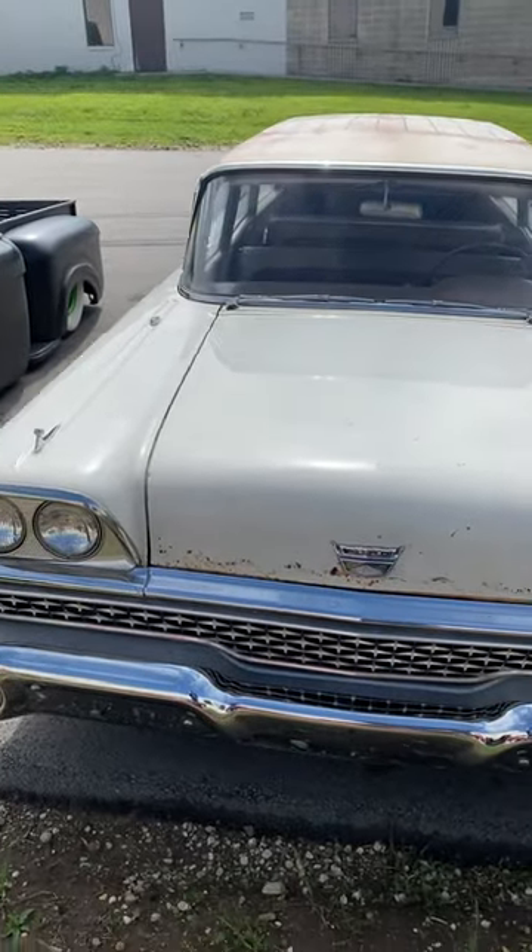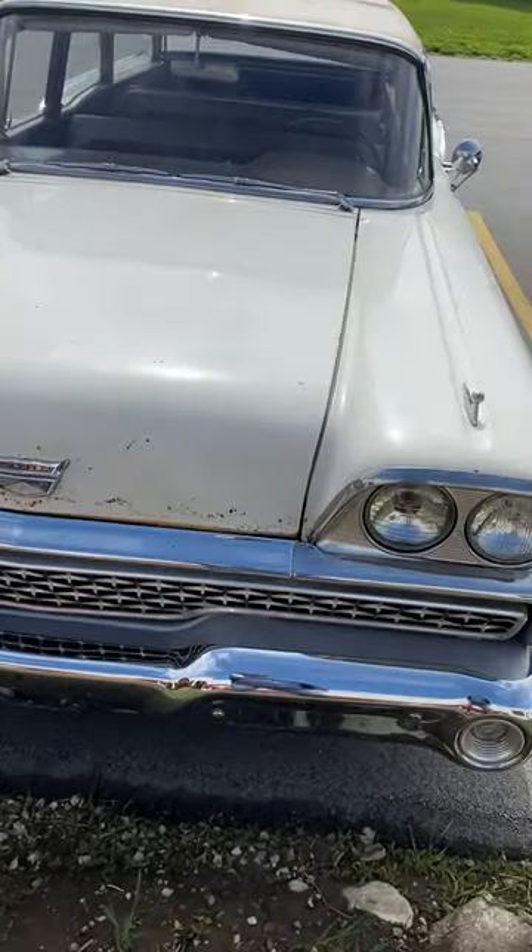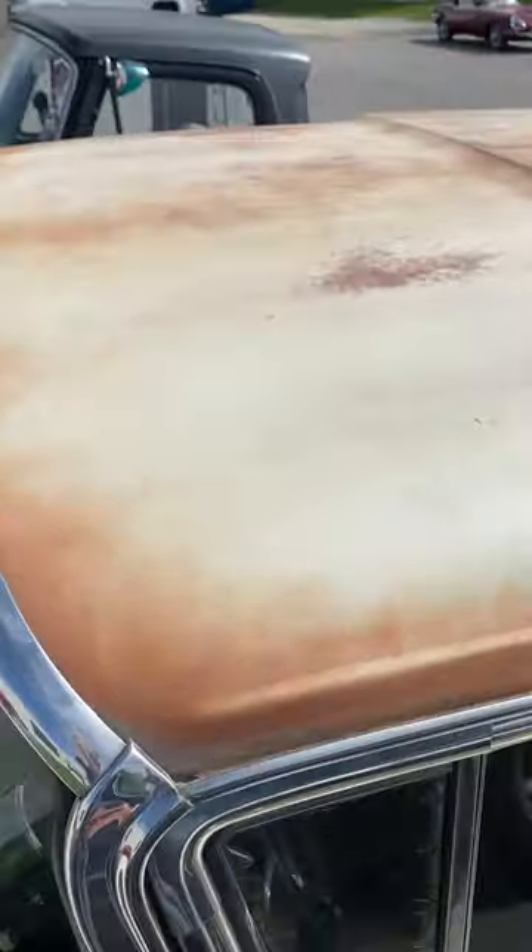What's interesting is when you look at this — we kind of look at here — the paint's gone, and you look on the hood and everything's faded, and then we come up on top, it's the same.